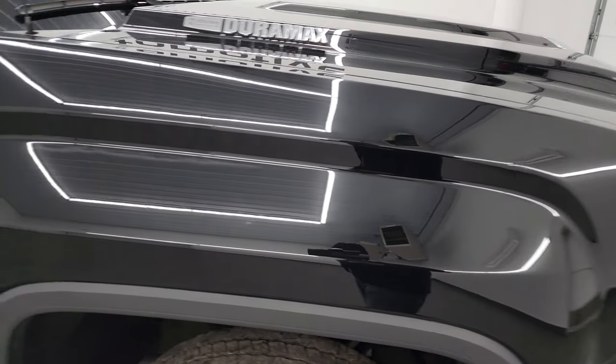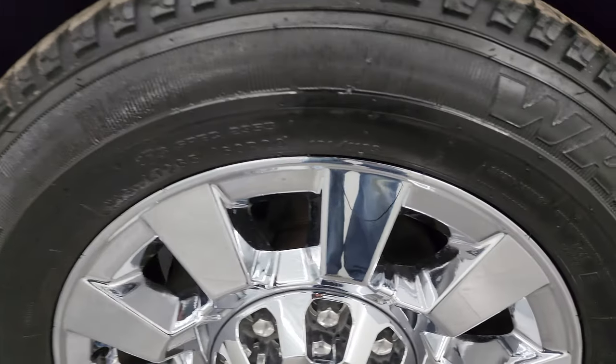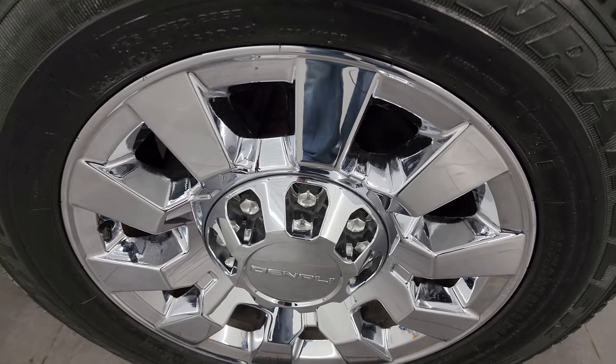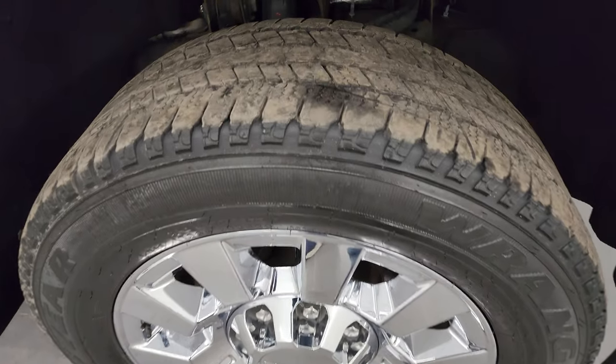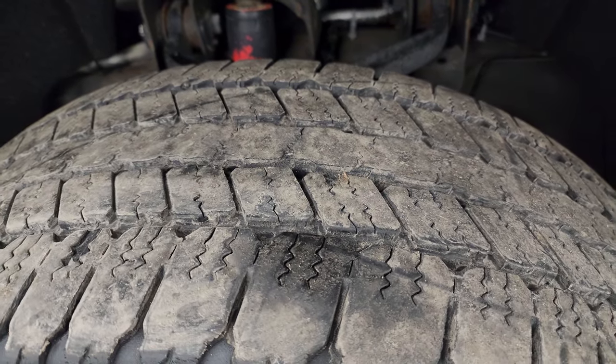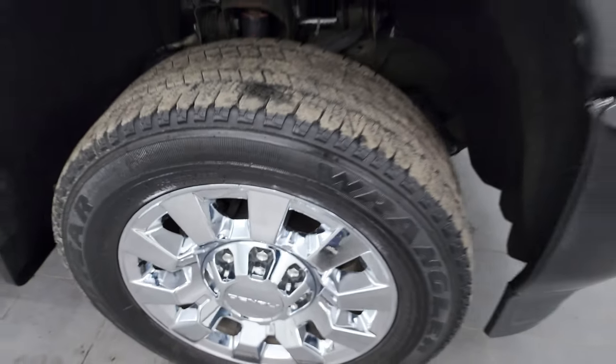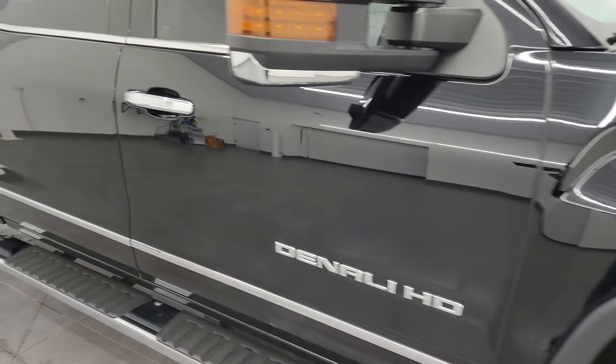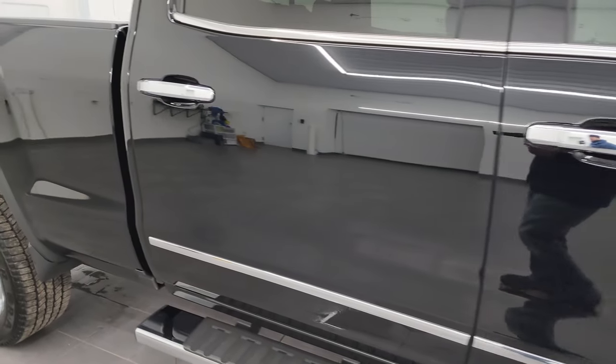Passenger's side front fender looks really good as well, and the passenger side wheel — no major scuffs or scrapes on there. Tires have right around half the tread left on them.